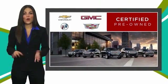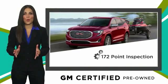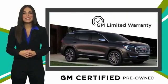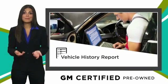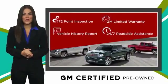A GM certified used vehicle can deliver more satisfaction and certainty than any ordinary used vehicle. With our thorough inspection, GM warranty, free vehicle history report, and more — you can expect it all from a GM certified used vehicle.